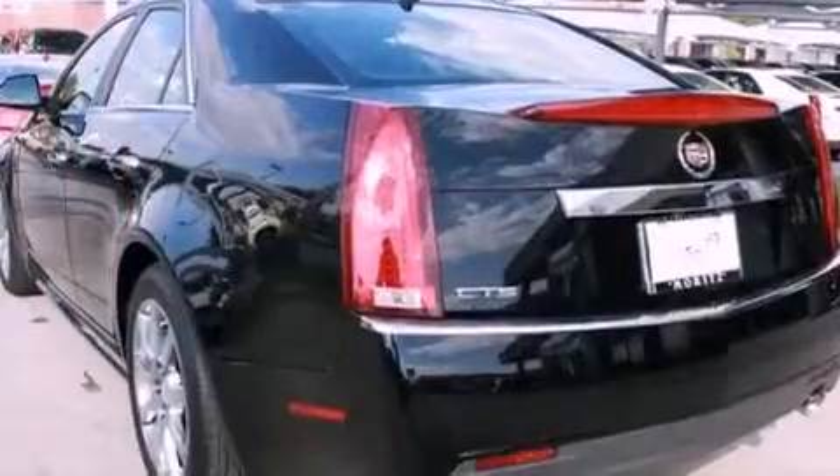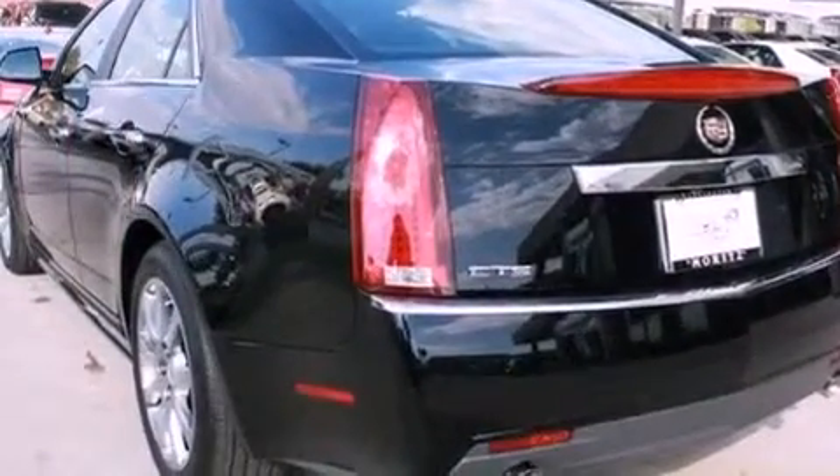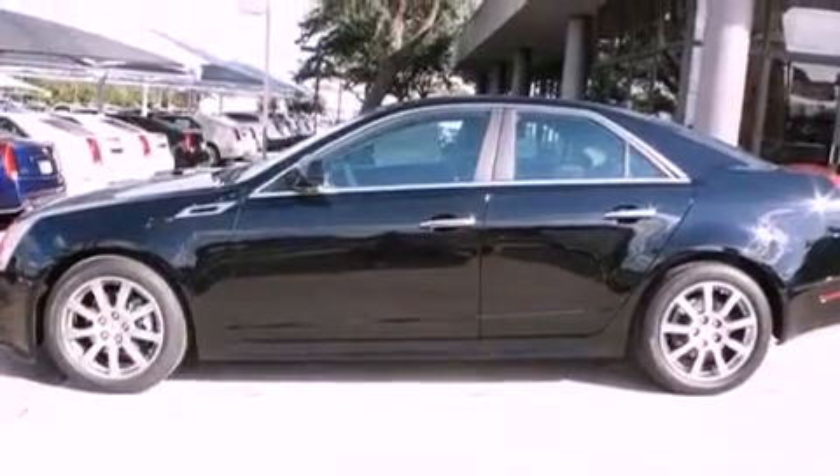Also featured are 17-inch wheels, a low tire pressure indicator, cruise control, and a sunroof that enables you to fill the cabin with fresh air at the push of a button.